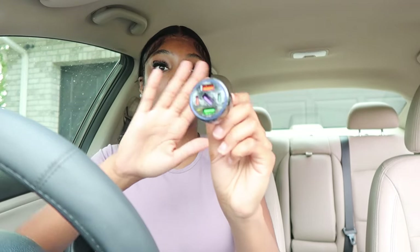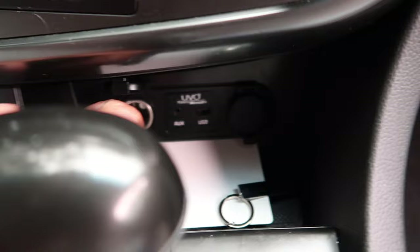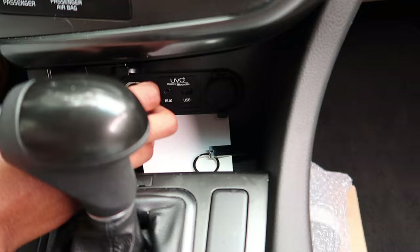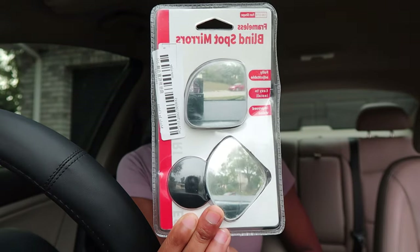The next thing I got is a charging adapter for my car — I have an iPhone 13 Pro Max, so I needed the fast charger port, plus a regular USB for Android. I have two slots and it fits perfectly. I also got some blind spot mirrors for my side mirrors — I'll put those on after I get a car wash since my mirrors are a bit dirty right now.